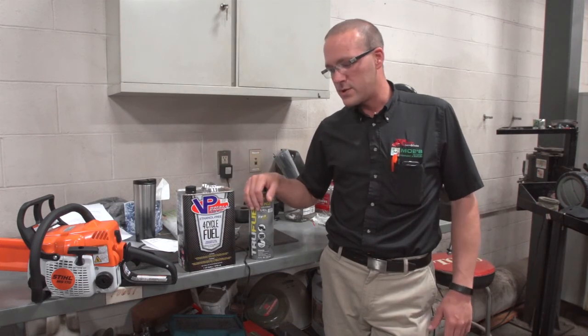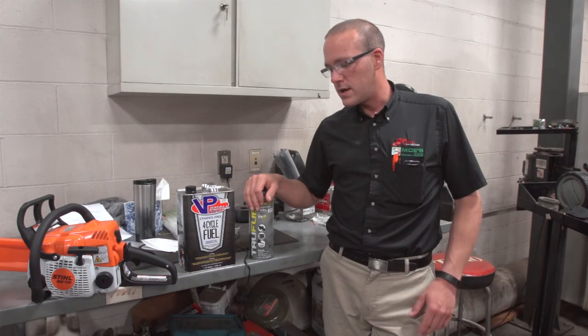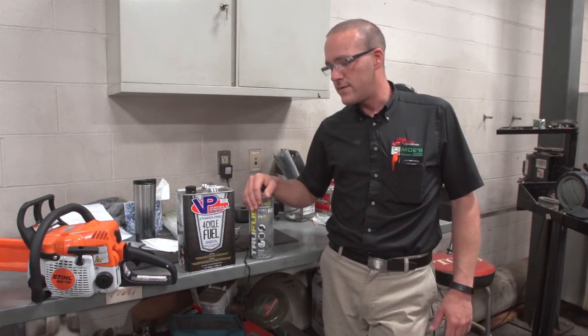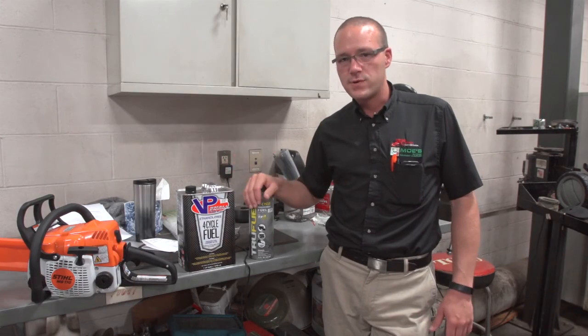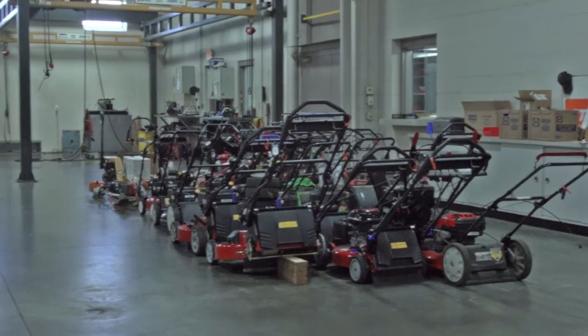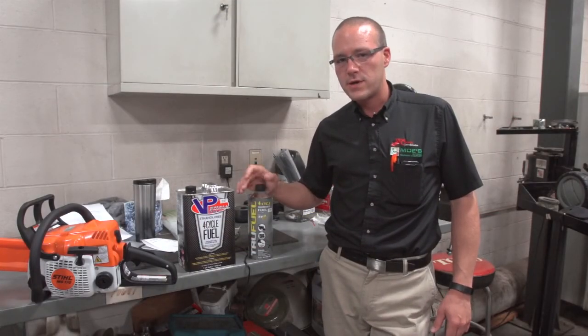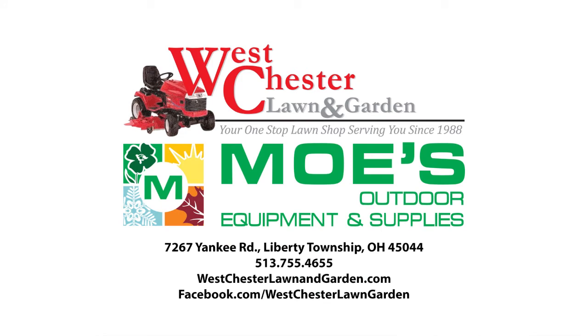So hopefully you found this helpful today. We are trying to make videos that are more helpful for you guys and hopefully alleviate some of your service issues. This is by far the biggest problem that we're seeing this year in the service department. Again, I'm Jason Hicks with West Chester Lawn and Garden. If you have any questions, you can give us a call or visit us on Facebook.